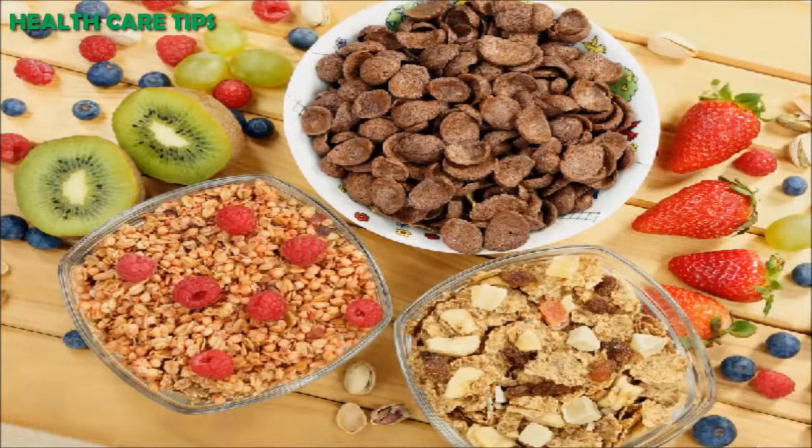Eat more whole grains. Choose your food wisely. Opt for whole grains, fiber, and protein-rich foods, as they keep you full and satisfied. Consuming whole grains helps to reduce the production of insulin, which helps to reduce belly fat effectively.